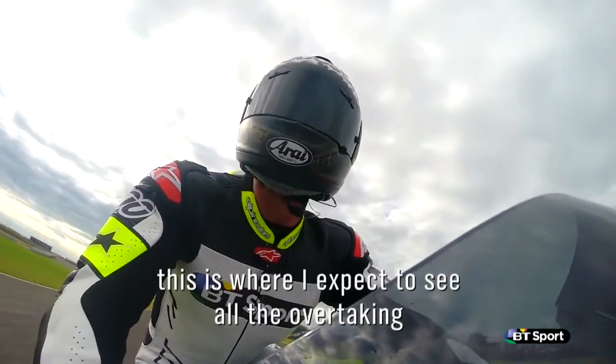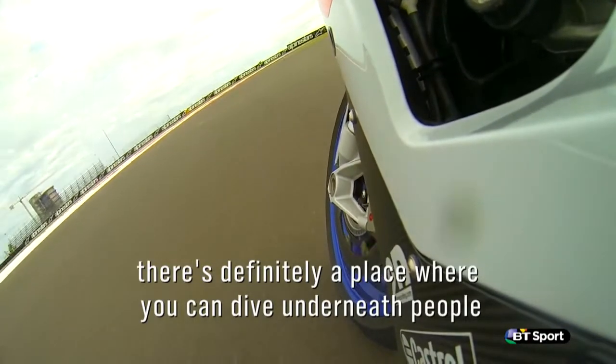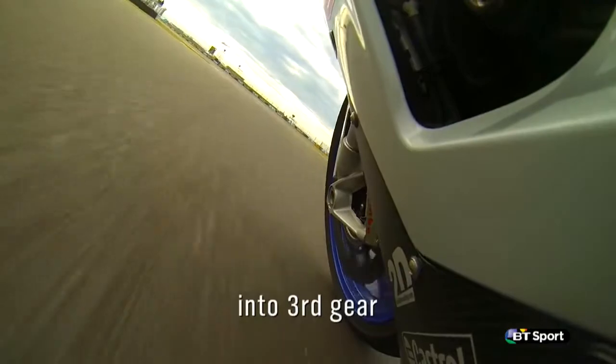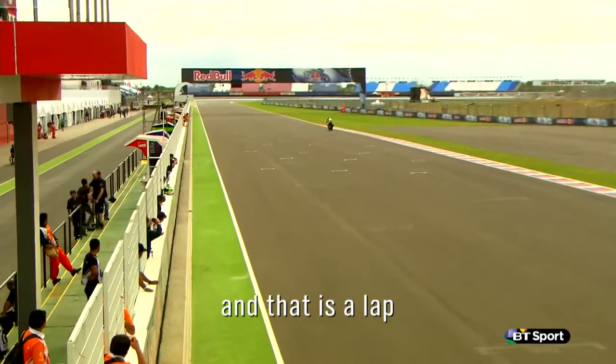This is where I expect to see all the overtaking on the last lap — there's definitely a place where you can dive underneath people. Hold it. You've got to be slow this first notch, it's a lot slower than it looks. Into third gear, over the curbs, and run it out onto the curbs.